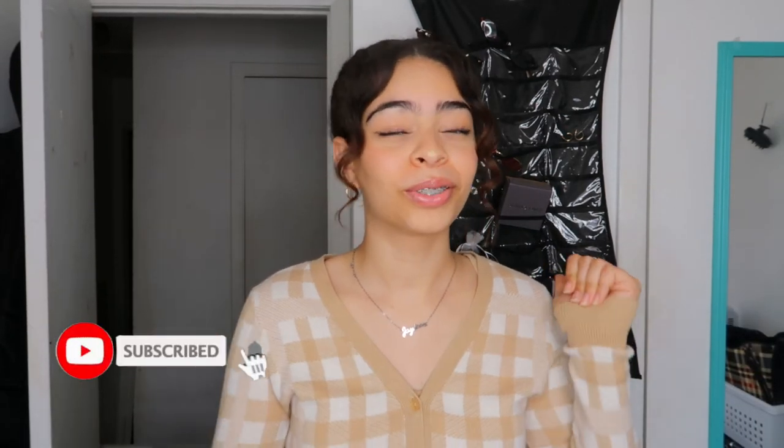Thank you guys so much for watching! If you enjoyed this video please give it a like, subscribe, turn on notifications, and comment. All my socials are down below — my TikTok and Instagram at jayleenmariecruz underscore. Thank you so much for watching and I'll see you guys next time — bye!